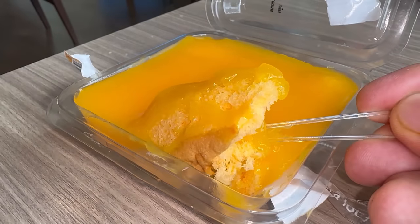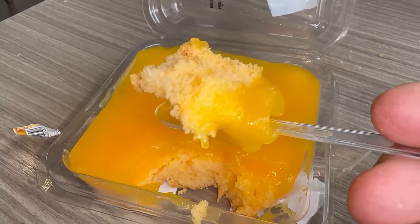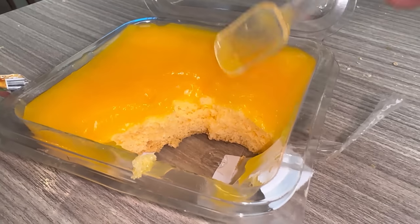Last sweet item I got — it's a mandarin orange cake. Wow, this is a very citrusy piece of cake. The cake part is really good, very very spongy, super light. It's just very, very, very citrusy. I feel like I need a spicy dish or something, let me go find one.